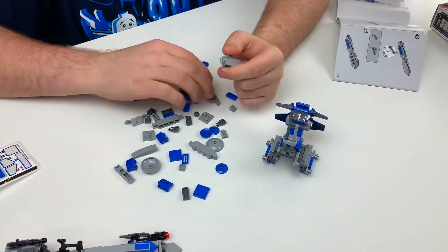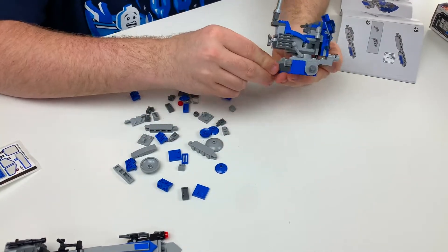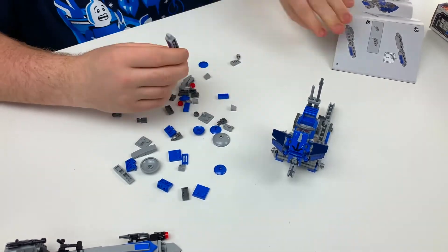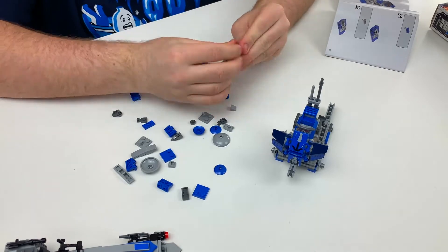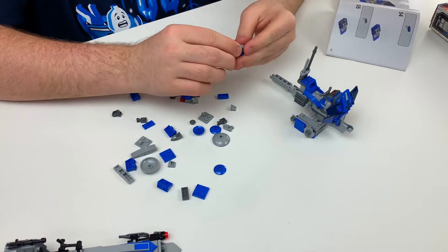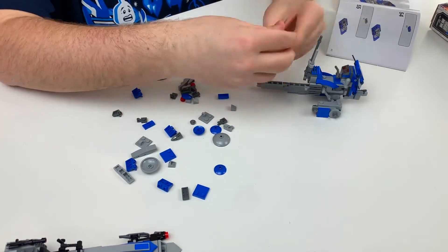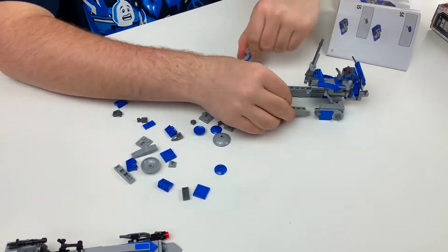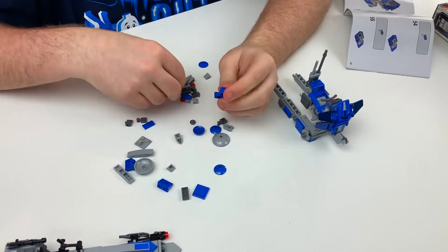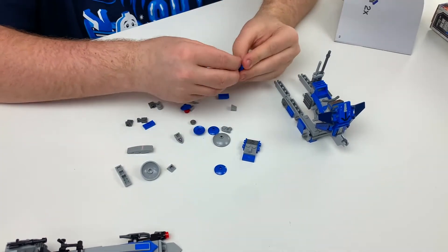We see things on LEGO Ideas that sometimes don't get passed even though they got 10,000 votes — that's a lot of people who wanted to see those models. Either way, to me it seems like a win-win. I'm really happy with this set so far — it's been a cool build, as you can see I'm almost done now. Big shoutout to Ryan for coming up with a campaign that got this set onto shelves and into my house here in Canada.